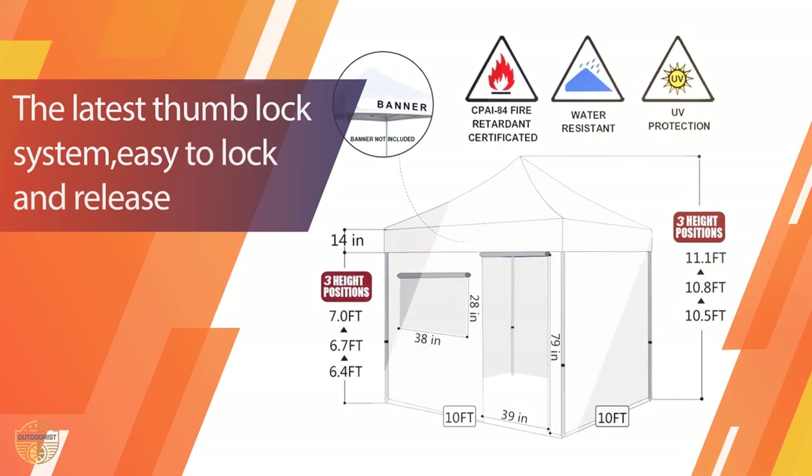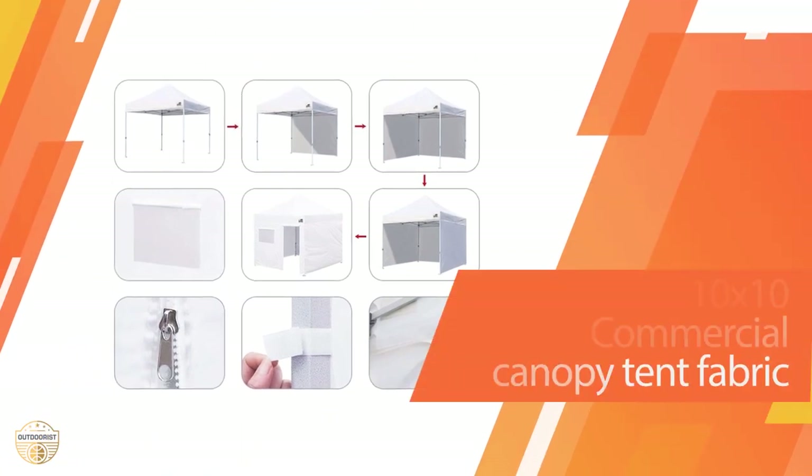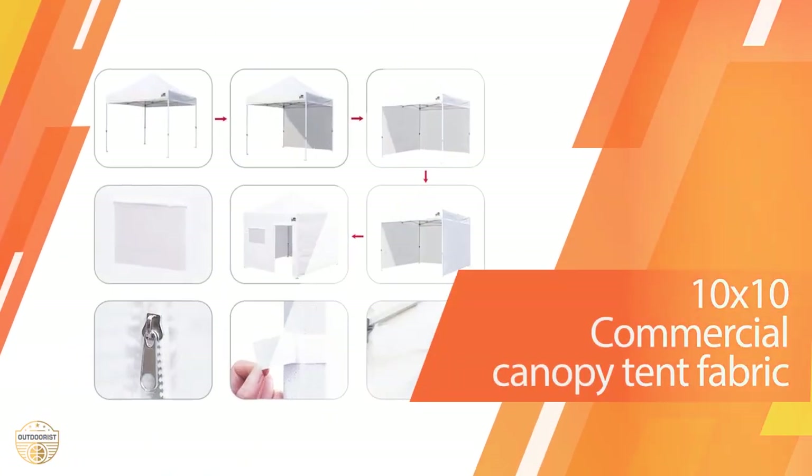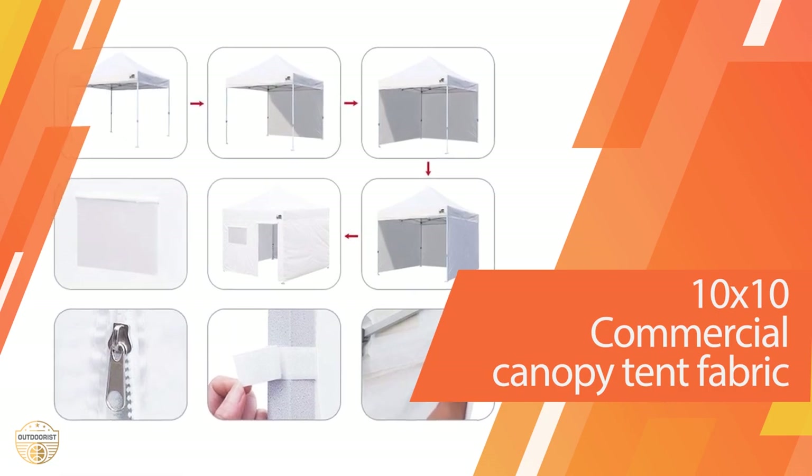The fabric is soft and comfortable to sit on and can be used as a lawn chair. It has an optional waterproof liner for extra protection from the weather, and an adjustable height which allows you to get in and out easily.